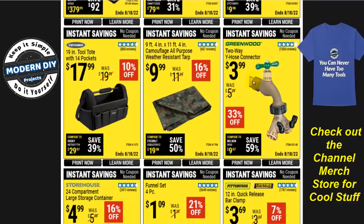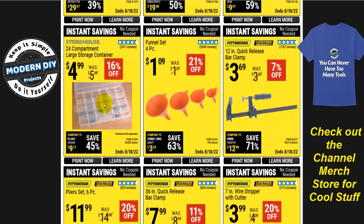A two-way white hose connector for $4 and a weather-resistant camel tarp for $10 — I've had one sitting outside for close to seven or eight years taking all kinds of weather abuse and it's held up great. A 14-pocket 19-inch tool tote bag from Warrior for $18 — 10% off. A 24-compartment large storage container from Storehouse for $5 — perfect for nuts, screws, washers, and small parts. And a four-piece funnel set for $1.09.